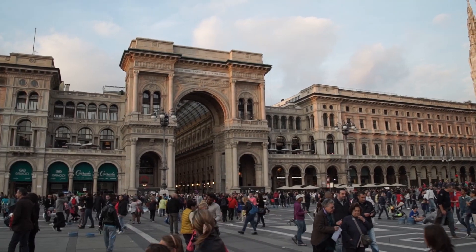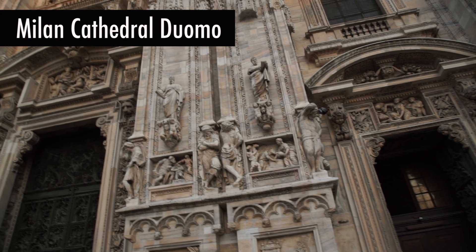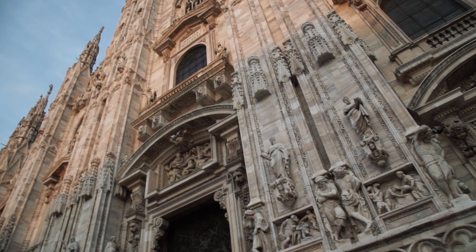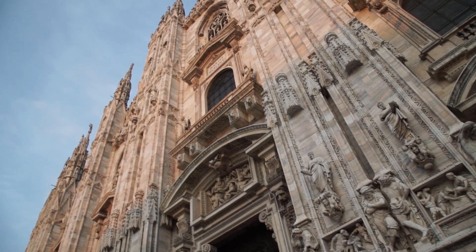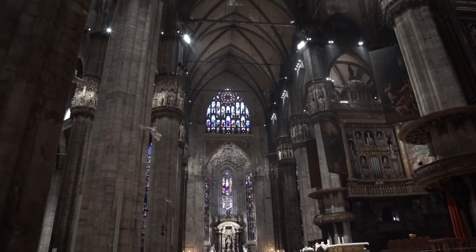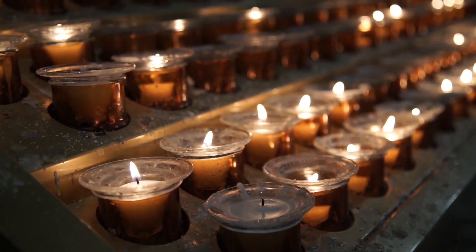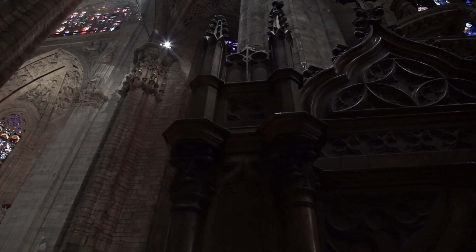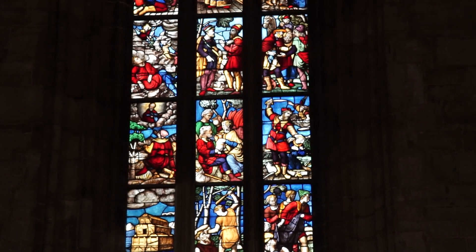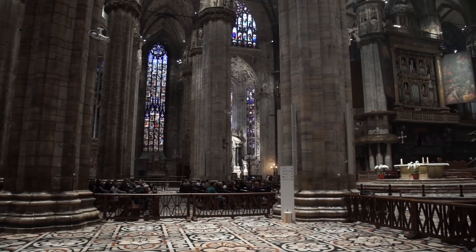For our last stop of the day, I will take us to the iconic Milan Cathedral, the Duomo. This Gothic cathedral took nearly six centuries to complete and it is the fifth largest church in the world. With over 3,500 sculptures, this national treasure is not to be missed. Once inside, you'll be enamored with the detailed artistry. Get your tickets in advance, since lines are typically long.